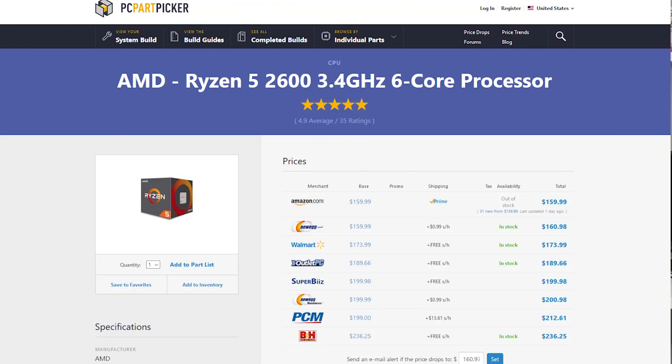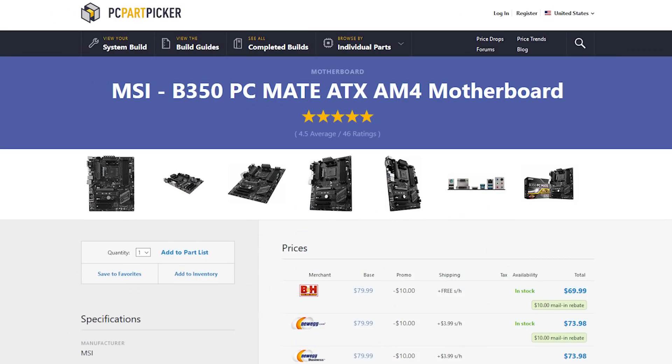I put together a PC Part Picker list that we're gonna go through, and I'll explain why I picked things the way I did and why I spent money the way I did. Hopefully you guys can build a gaming rig that can play any game at 1080p high settings, no problem. The first part in this list is the Ryzen 2600. It's a great all-around CPU especially for gaming and productivity — you have two extra cores and four extra threads, so you can do things like streaming and content creation in addition to gaming. It also comes included with a really decent CPU cooler, so you can do light overclocking.